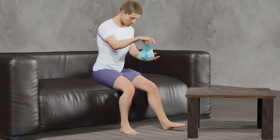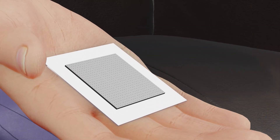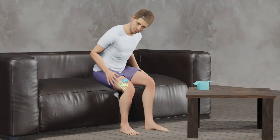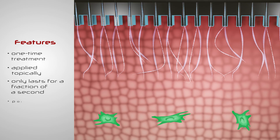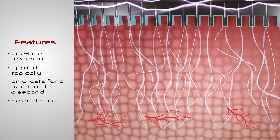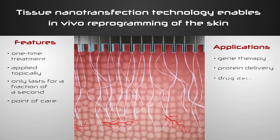This TNT platform technology has the potential to ultimately enable the use of the patient's own tissue as a prolific immunosurveilled bioreactor to produce tissue, grow body parts, and resolve conditions. It is a one-time treatment applied topically, only lasts for a fraction of a second, and can be applied at point-of-care without elaborate laboratory procedures. And it could have applications beyond reprogramming-based cell therapies, such as gene therapy, protein delivery, drug delivery, and cell-specific exosome labeling.